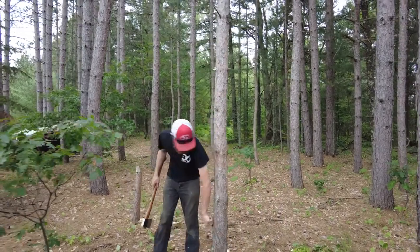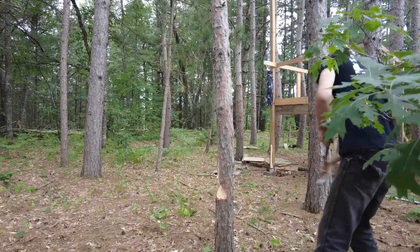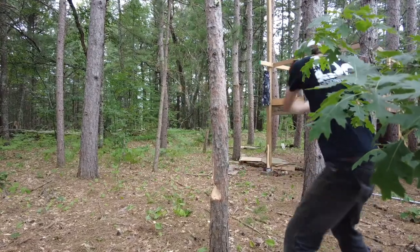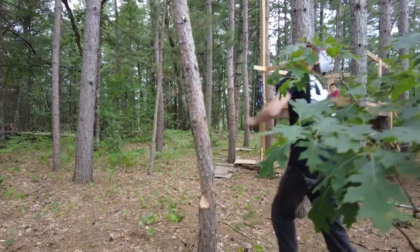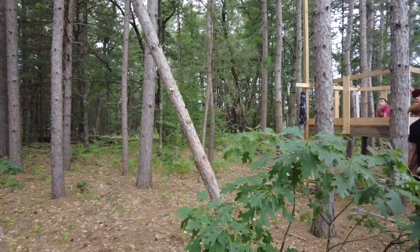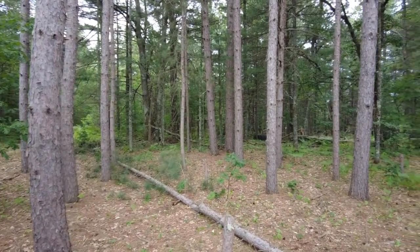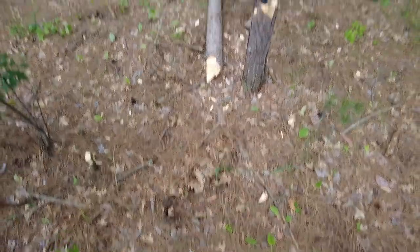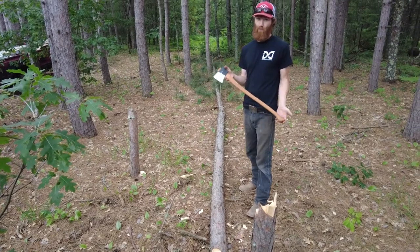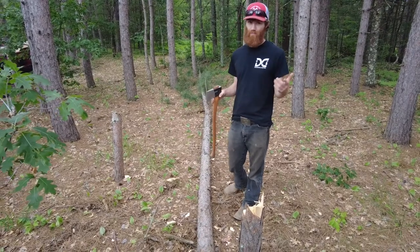There we go — we got our face cut in. I'm going to buck up this small red pine that I just felled. This is just showing the ability that this axe has for processing dead standing and stuff that's on the ground for campfire wood at camp.